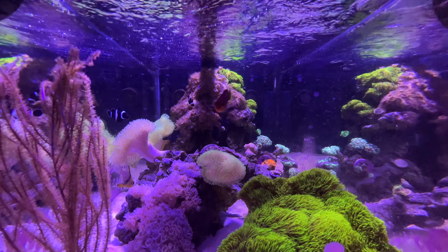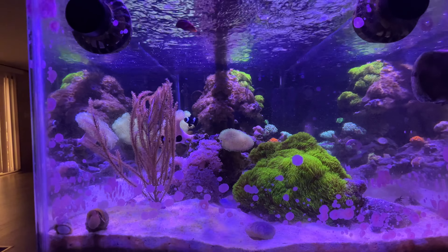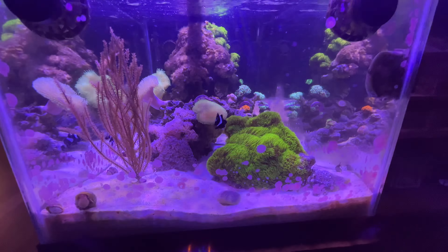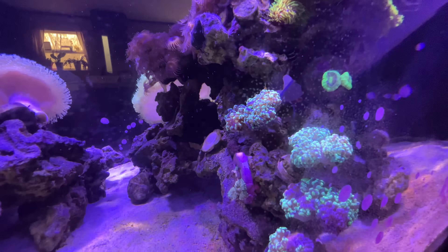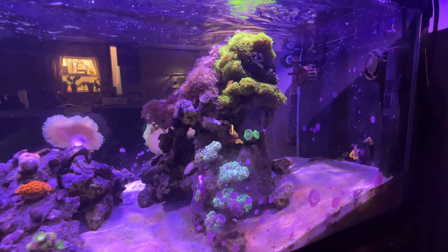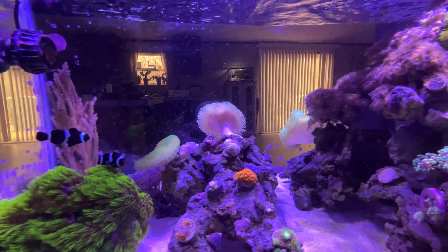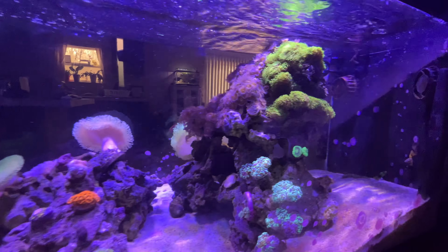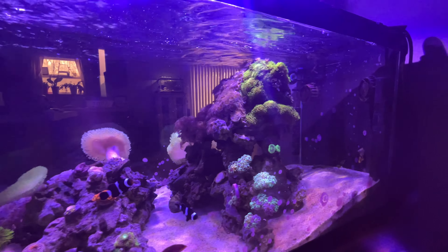There's the six-line wrasse up front saying hello to the camera. This tank has been up and running for a little over a year now and is very well established — everything seems to be getting along just fine. We hadn't added any new coral or new fish in a while, so everything's been maintaining and just existing, but I'm starting to get the itch to possibly pick up some more coral here soon and get this tank a little more full.